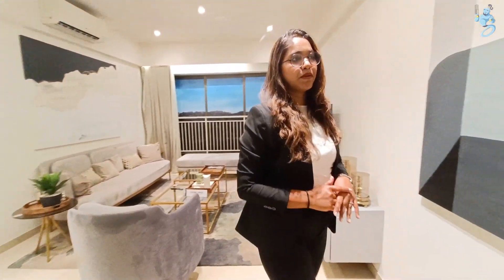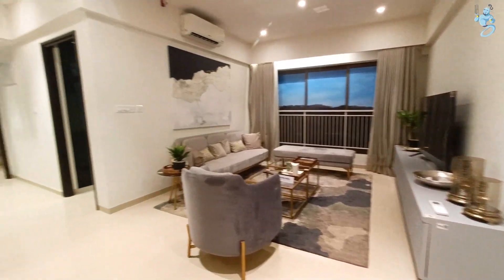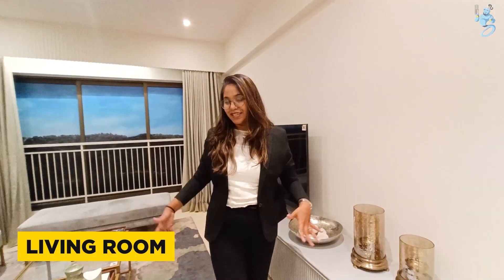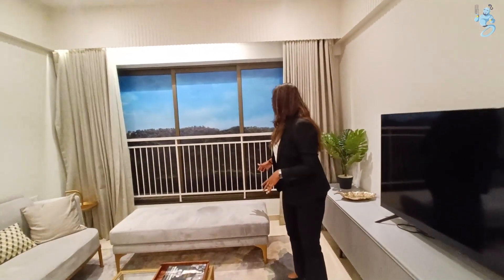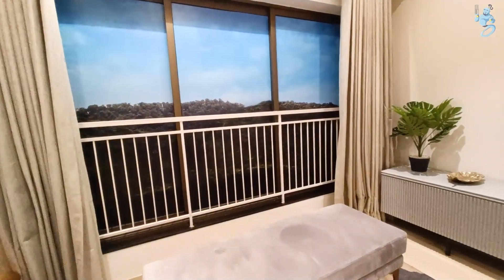You will enter this flat and you will find the developer layout here. You will find a living and dining area in an L shape. You will find a TV unit and space, a living area, and a French window here for safety purposes.